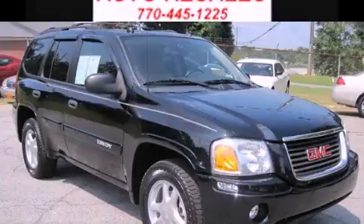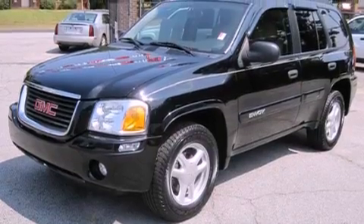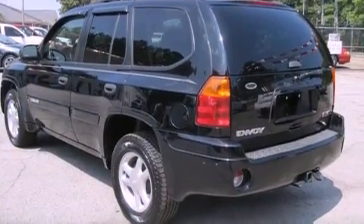This is a 2005 GMC Envoy — safety, space, and comfort. It has a 4.2-liter six-cylinder engine and a four-speed automatic transmission.